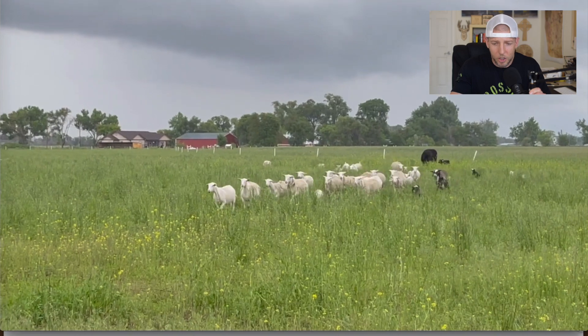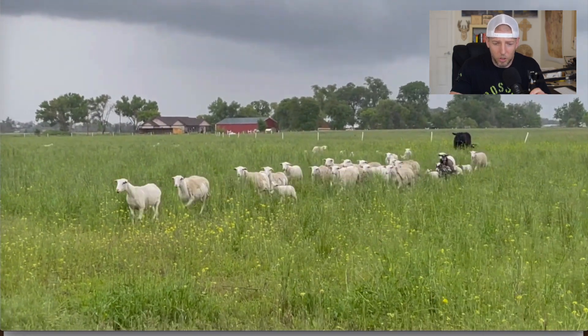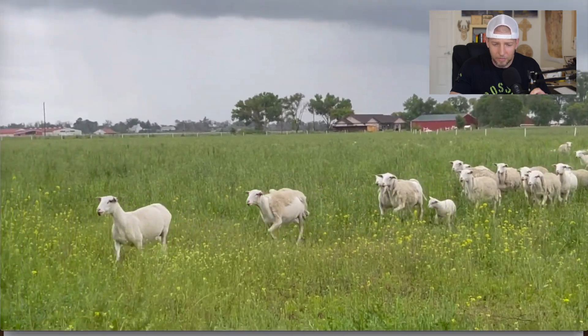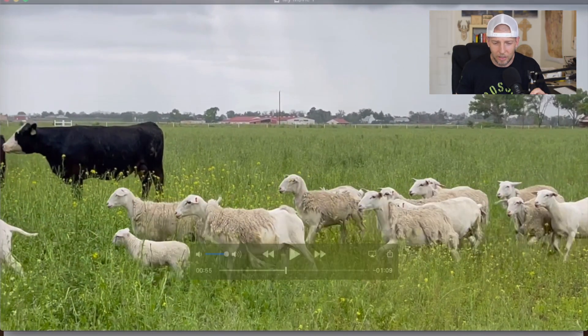Giving a little cow call there. Now the sheep that graze with the cattle are a little slow to move — they saw what was going on and then got moving. There are a lot of little babies running around.